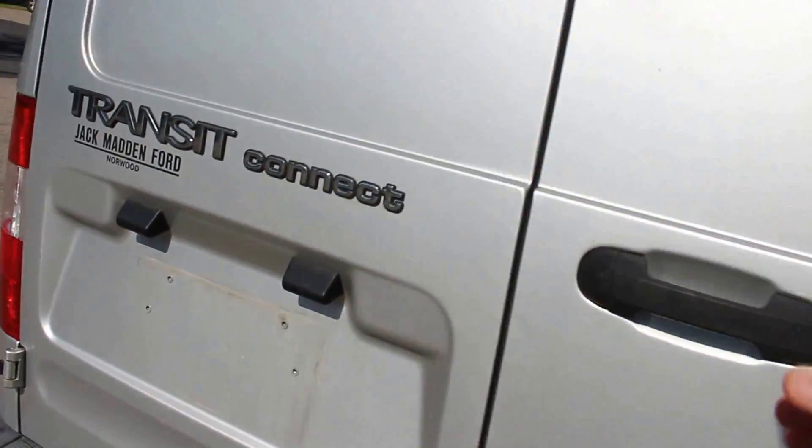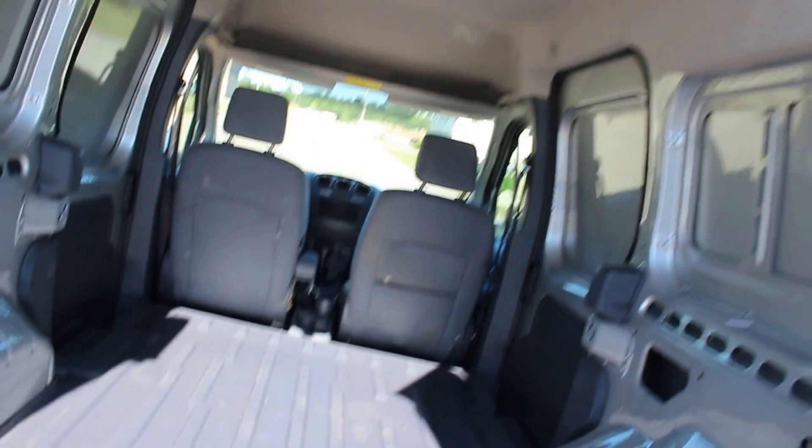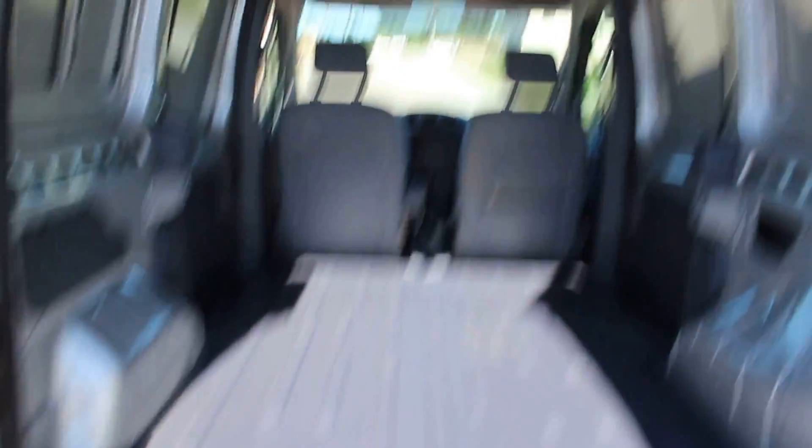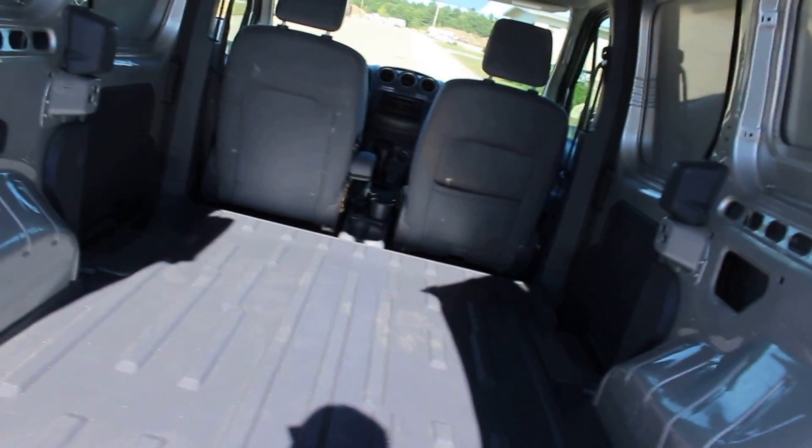Let me open up the back and show you. So here's the back — it's a pretty spacious little truck. You can use it for delivery, it would make a great company car. You can strap things down here.